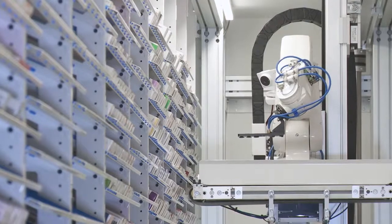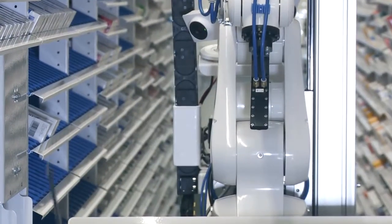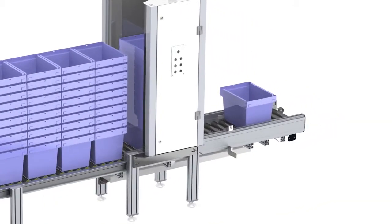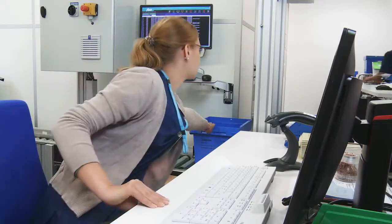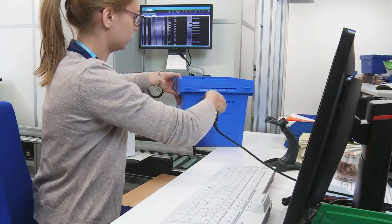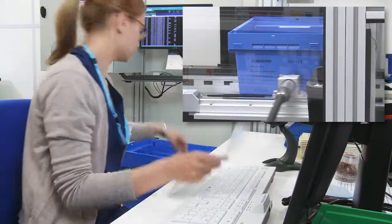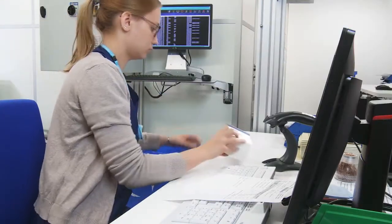The storage robot automatically collects the pharmaceutical packages from the department order in a department crate and delivers them to a validation point, where the crates can be stopped for inspection if desired. The department crates can be marked with labels or inkjet printing, and a delivery list can be printed and added to the crates.